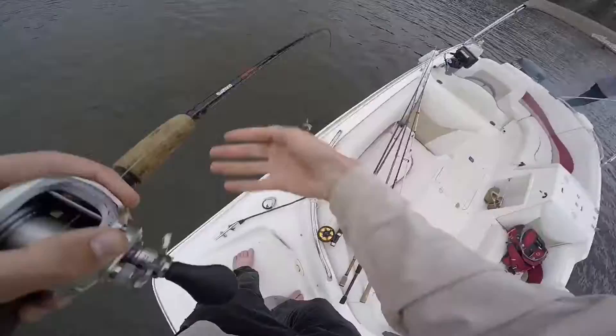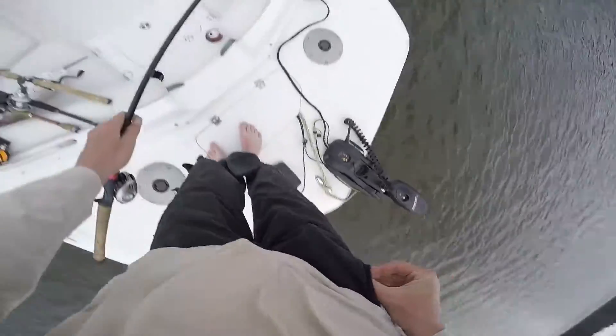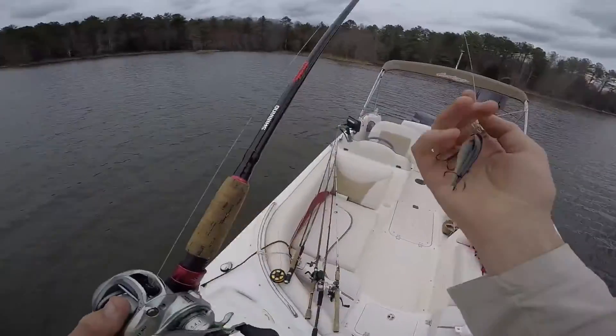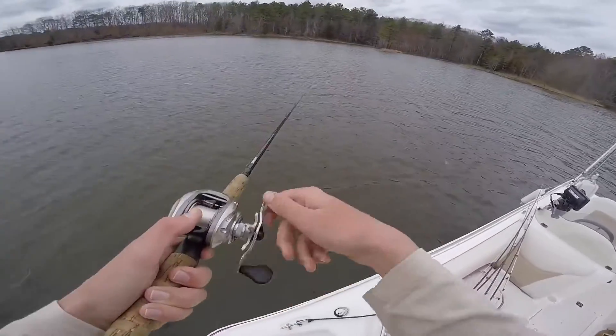Got one. Got that on this little Lucky Craft Lures DT9 — that's the name of it — in a threadfin shad color.